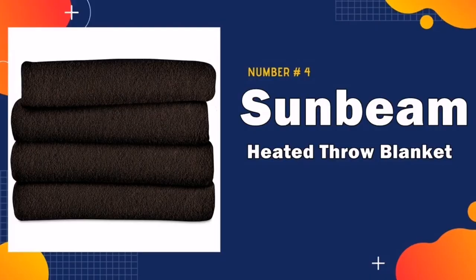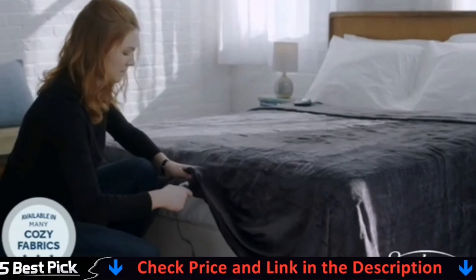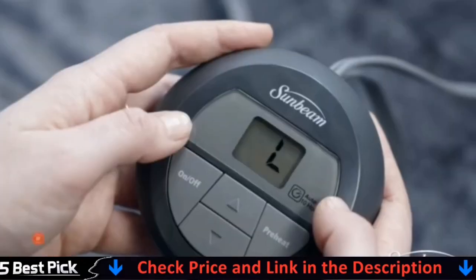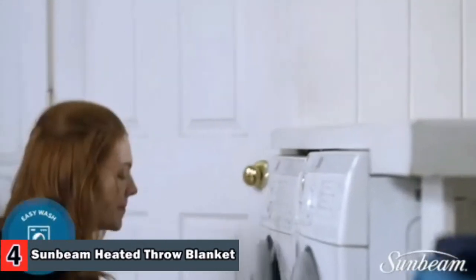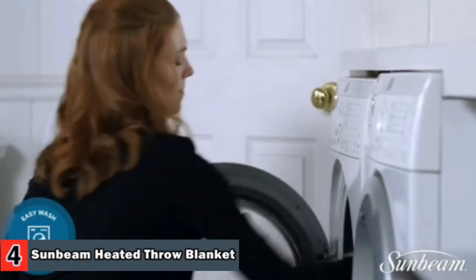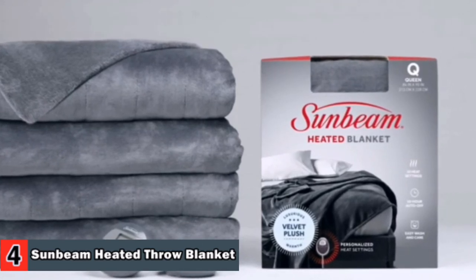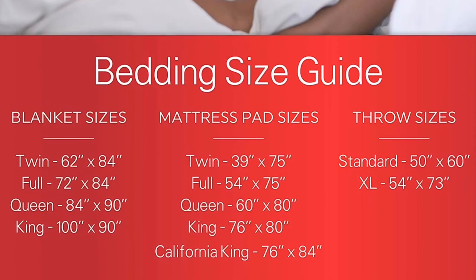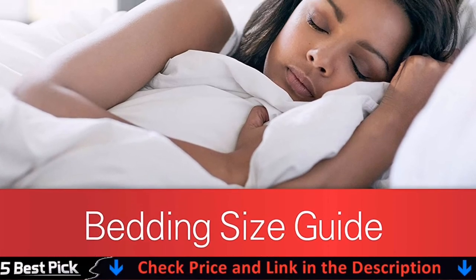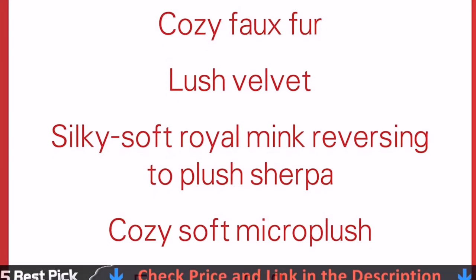Number four in our best electric blanket list is the Sunbeam Heated Fleece Throw Blanket. This electric blanket by Sunbeam offers three heat settings, auto shut-off, and cozy fleece fabric. It automatically shuts off after three hours, so you stay extra warm when falling asleep without running up your electric bill all night. Relax on the sofa, recliner, or anywhere with the extra warmth of this heated throw, featuring ThermoFine technology that auto-adjusts heat according to room and body temperature. The Prime Style controller features three heat settings to adjust the temperature to your needs.